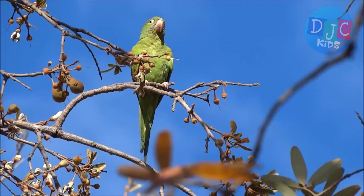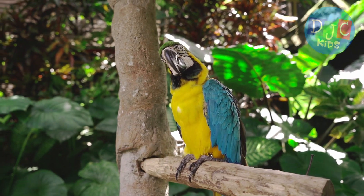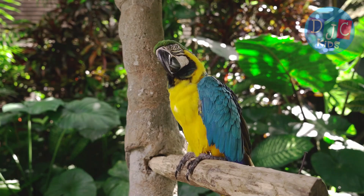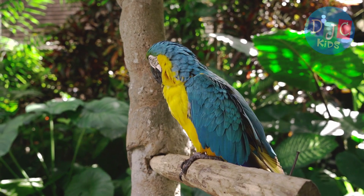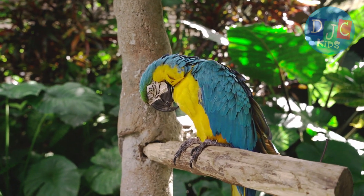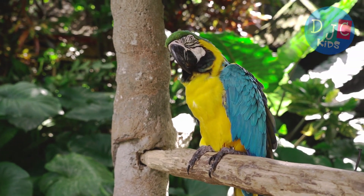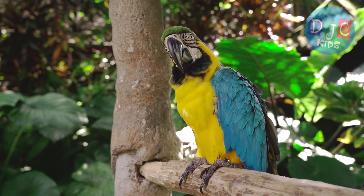One of the coolest things about parrots is their colorful feathers. Have you ever wondered why they're so bright? Their colors actually help them blend into the forests and jungles they live in. The greens and blues match the leaves and sky, and the reds and yellows look just like bright flowers.